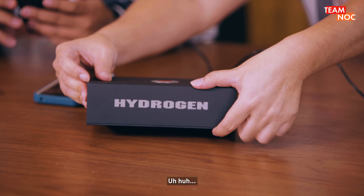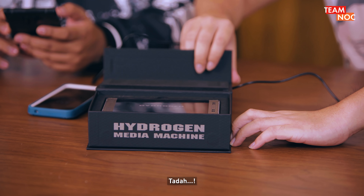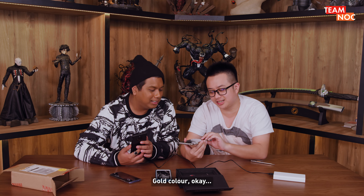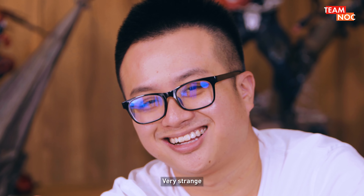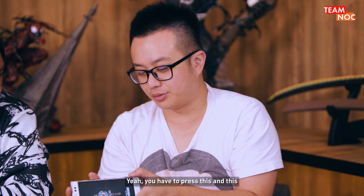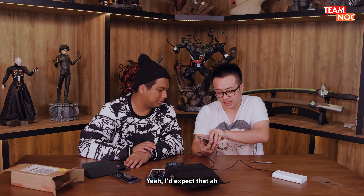So to open this thing — it's gold color! Like a rose gold-ish gray. I like this feeling. Very strange though — to unlock it, you have to actually press two buttons instead of one. You have to press this and this. Well, so far it looks exactly the same as expected.